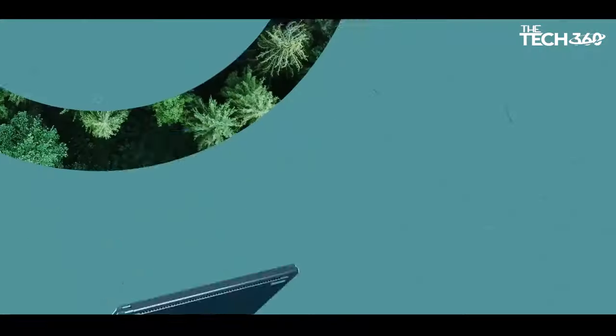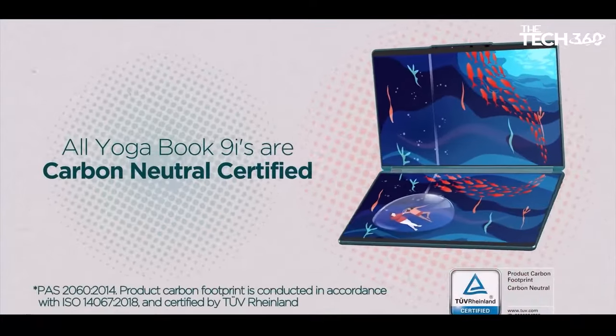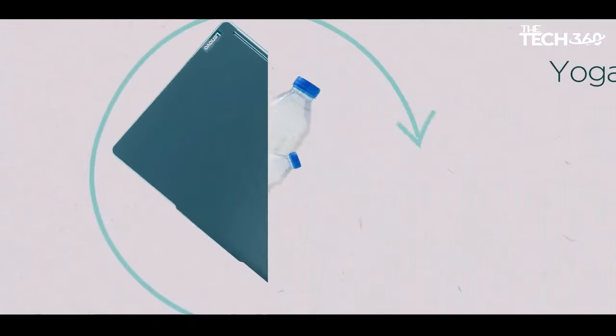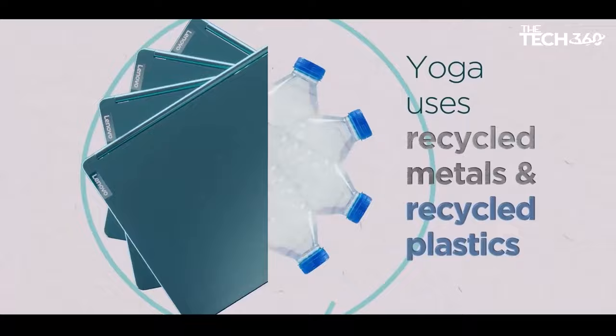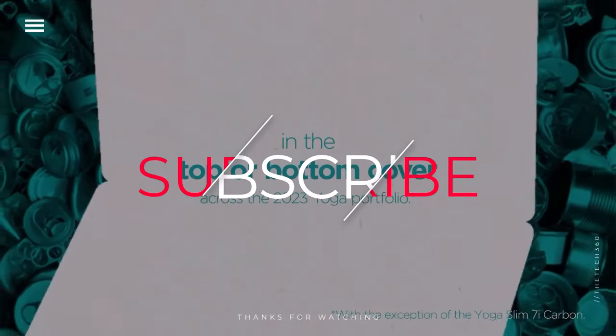Thanks for watching! If you liked this video and it helped in any way, please give it a like. If you don't want to miss out on any future videos, subscribe to the channel. Hope to see you in the next video — till next time, see you guys!